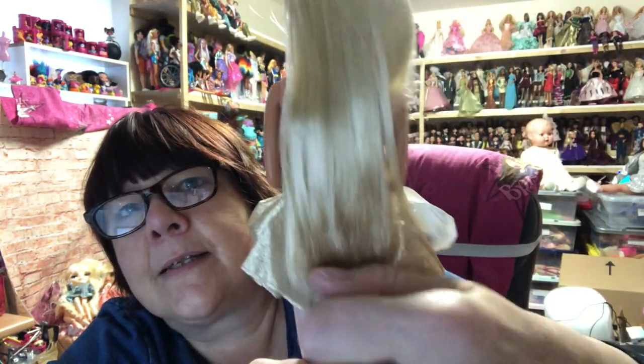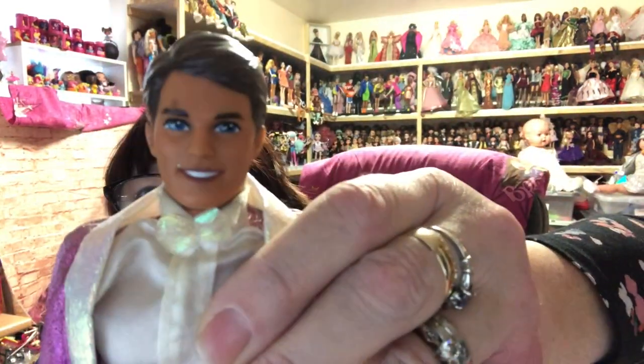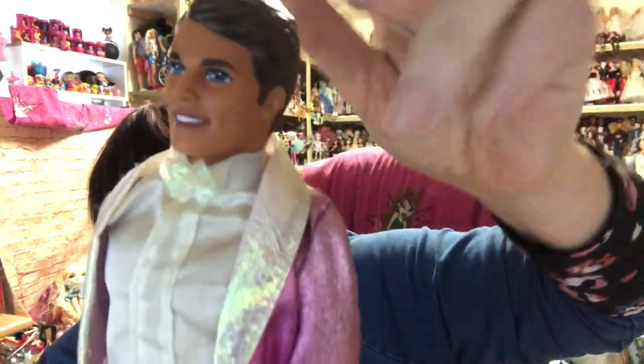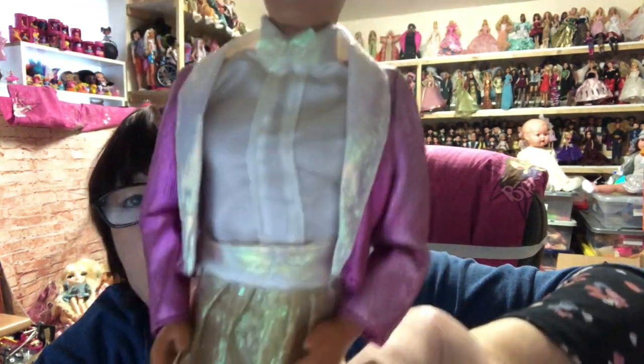Then we've got this Ken — or is it Ken? His hair's darker. He's unusual — I think I've seen this sparkly outfit before but he's not one I've ever owned. Isn't he lovely? So thrilled!